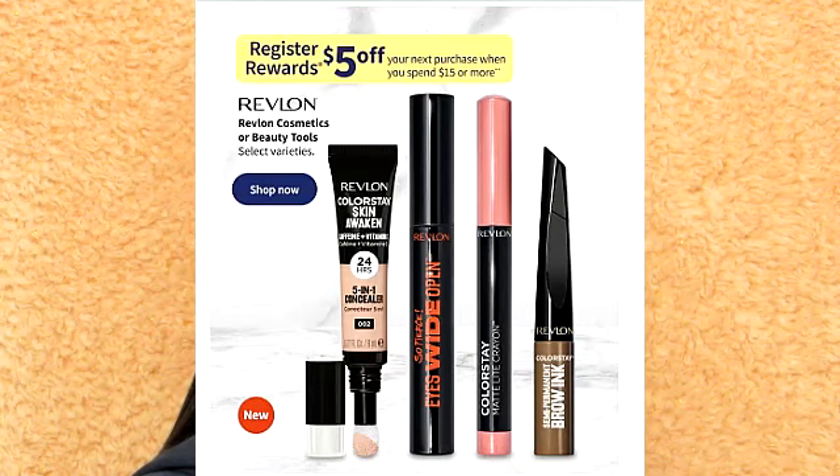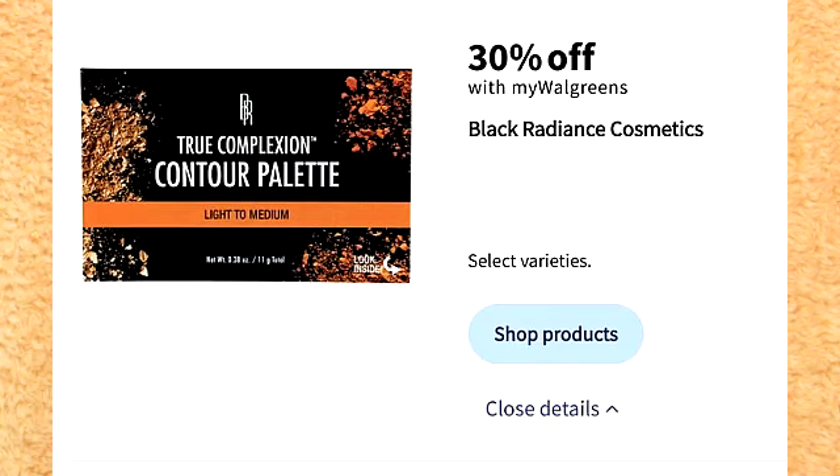There is a registered reward deal for Revlon. If you purchase $15 of selected Revlon products, you do get $5 back in registered rewards. I do think this is a really good deal. There is a deal on Black Radiance products — you do get 30% off.